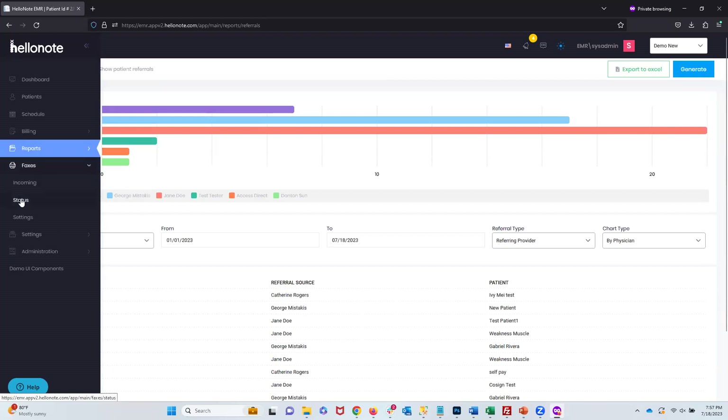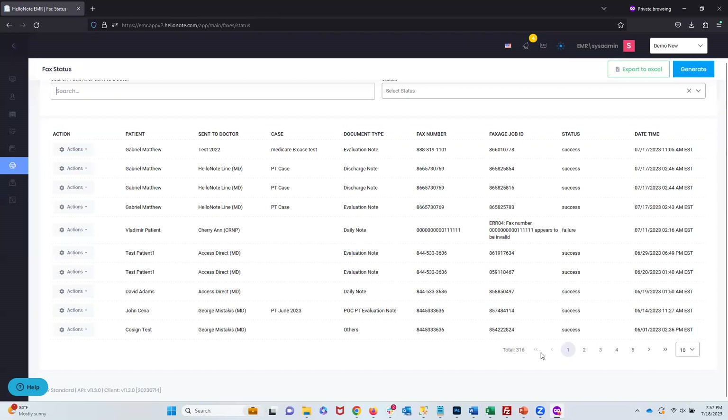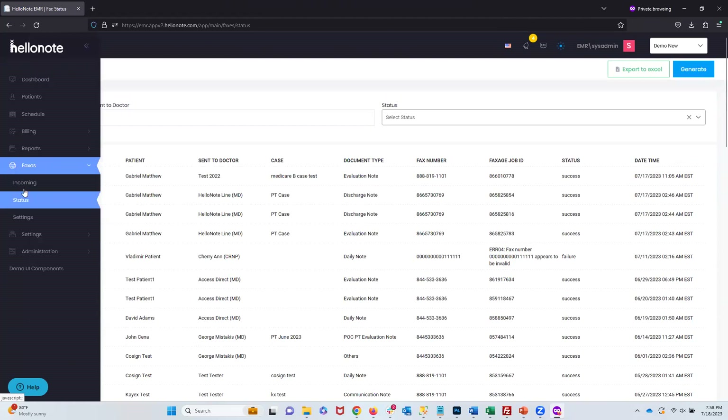Faxes are similar to 1.0 — you can see all sent faxes and their status. Pagination is different in HelloNote 2.0: on the bottom right of all reports, visits and receipts, and notes, you can change from viewing 10 records at a time to 50 or 100 — just click and it loads immediately. Much quicker and smoother than 1.0. We also have incoming faxes where you can upload them directly to the patient chart without downloading. A new feature being added is the ability to rename faxes and mark them as read or new.